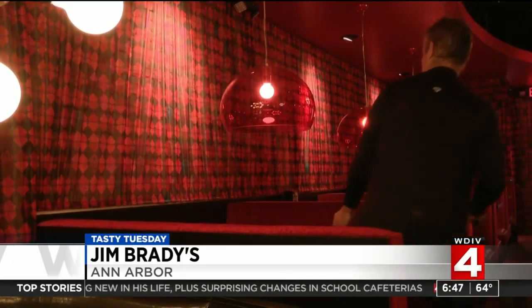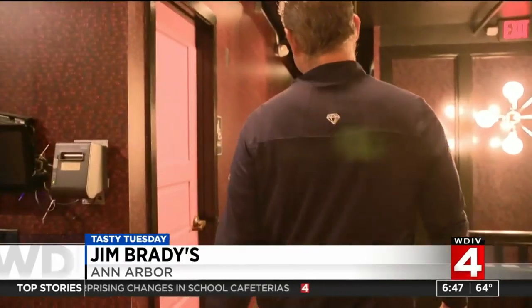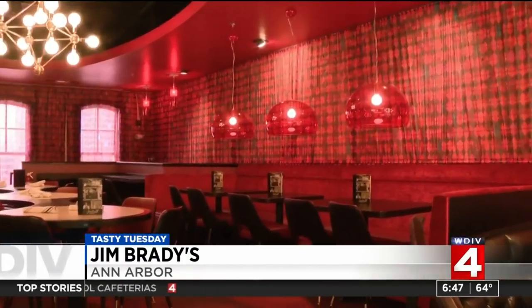Jim Brady's grandson, Tom, now runs things, recently opening a Jim Brady's — this one in Ann Arbor — still honoring family traditions. The chili recipe, the Caesar dressing, those are the same since 1954.